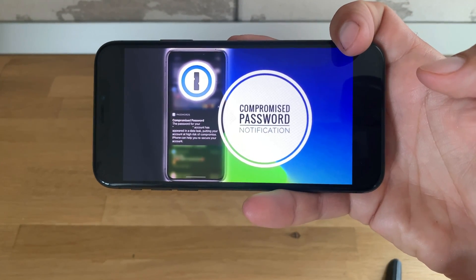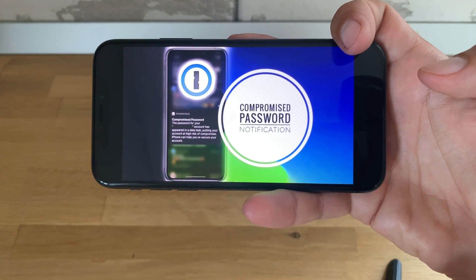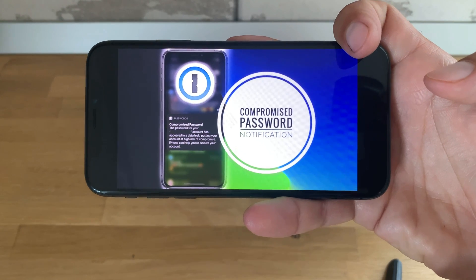That's how to fix compromised passwords in iOS 14. If you enjoyed this tip, don't hesitate to like the video, subscribe to our YouTube channel, and visit iphone tricks.org daily for tips and tricks related to your favorite Apple products. Thanks for watching!